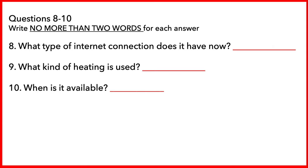Before you hear the rest of the talk, you have some time to look at questions 8 to 10. Now listen and answer questions 8 to 10.